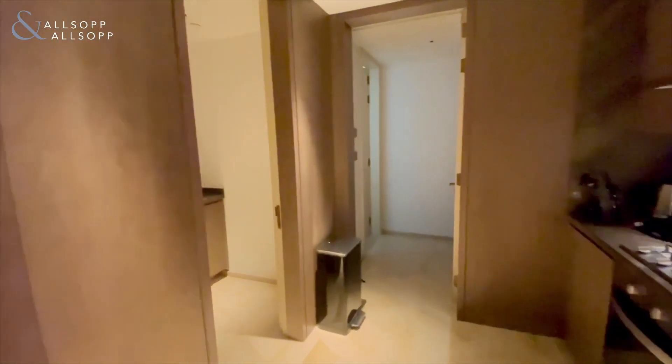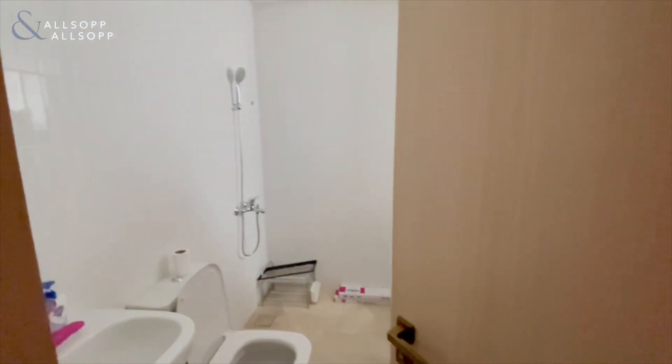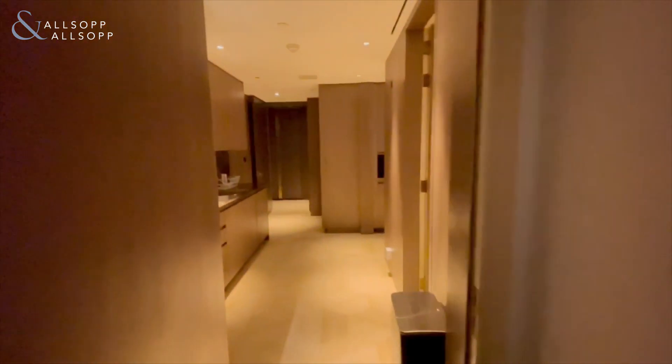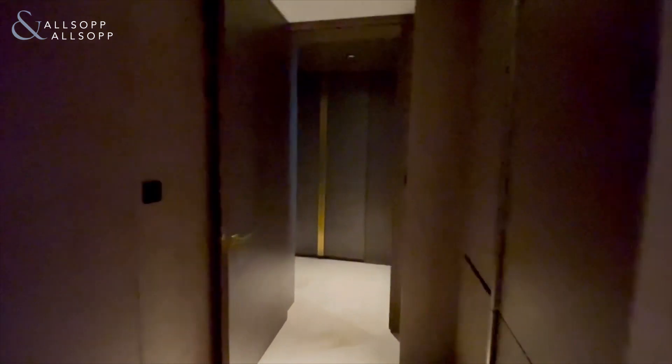Your enclosed kitchen is just on the left, with your laundry room and maid's room through to the back. Looking back through the property, as you can see, ample storage on the right-hand side.